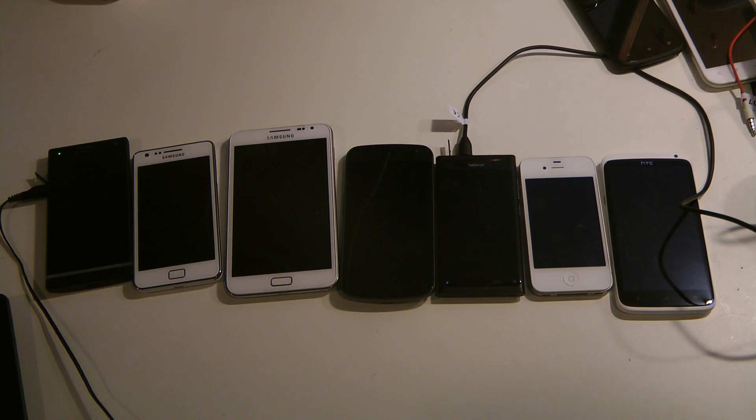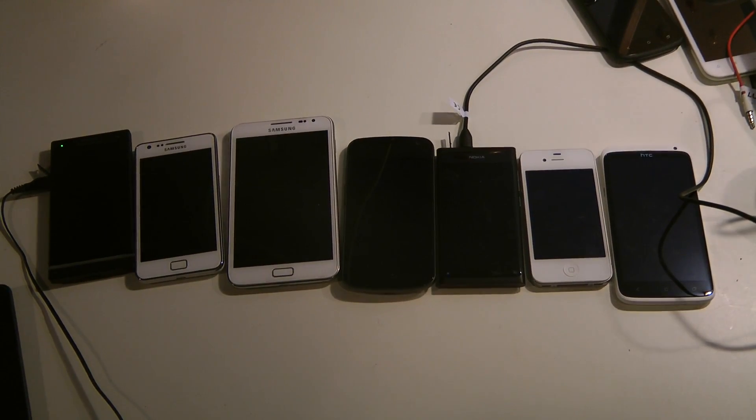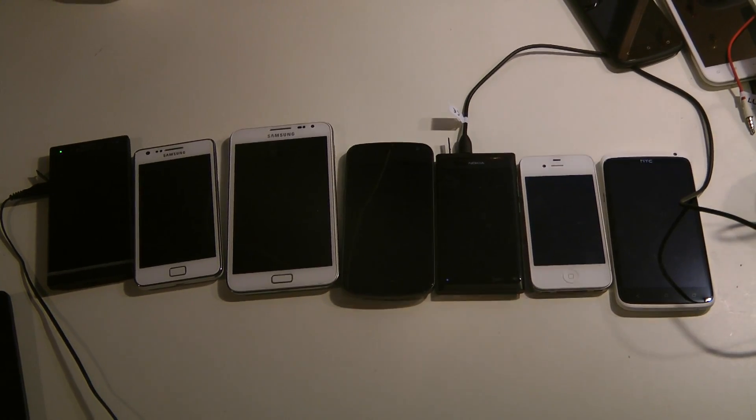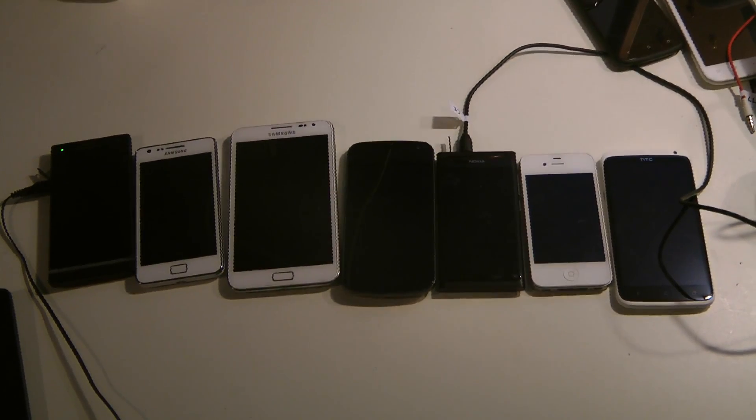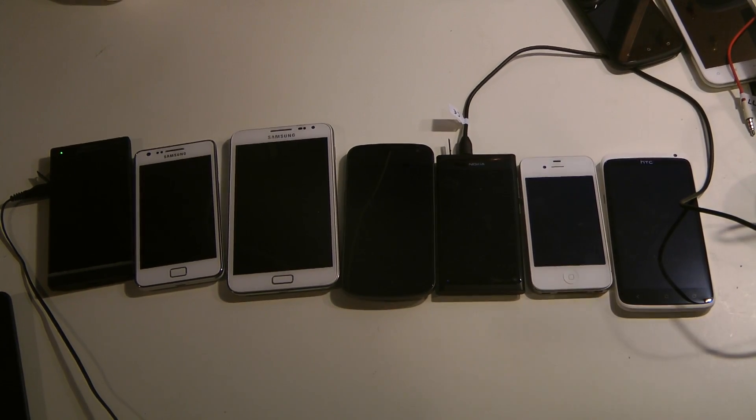I want to talk about something very important and fun in this video: build quality. And not just the build quality of phones - of course the build quality, the materials used and everything, that's very important - but also one thing that's very related to build quality, and that is how does the device feel to hold and use, how are the buttons, and where are the buttons located on the device.